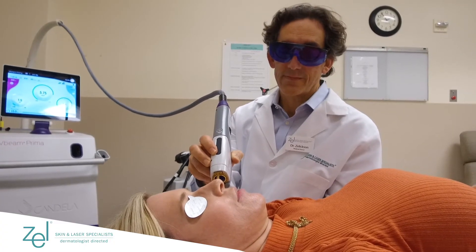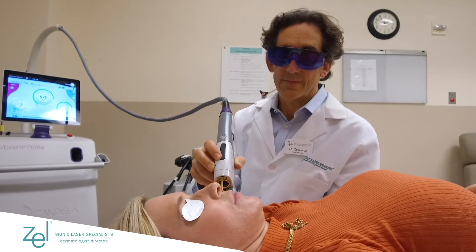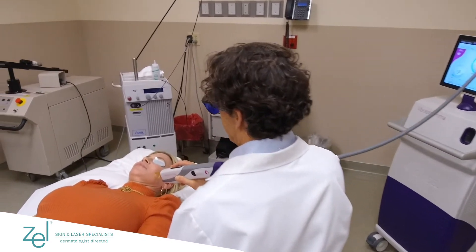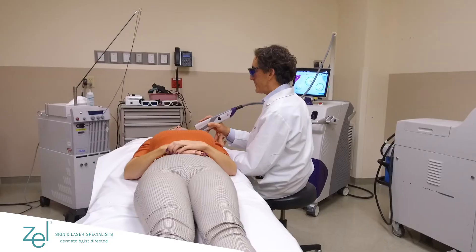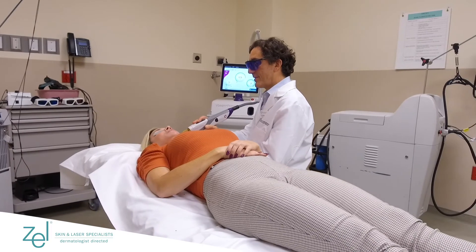Heavy exercise, being in a really hot room, sauna, hot yoga — that kind of stuff you'd want to avoid. Drinking for the next couple of days you'd want to limit as well. It's okay if some people have to take blood thinners and we can still do the treatment, but if you don't need to take fish oil or a blood thinner, it would be good to hold off on those.